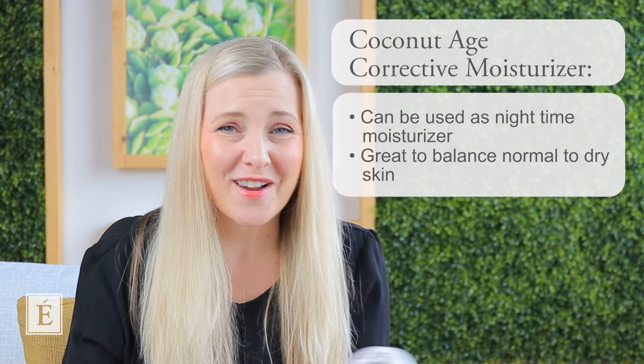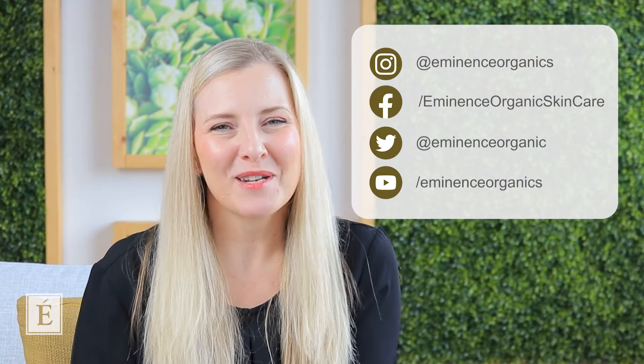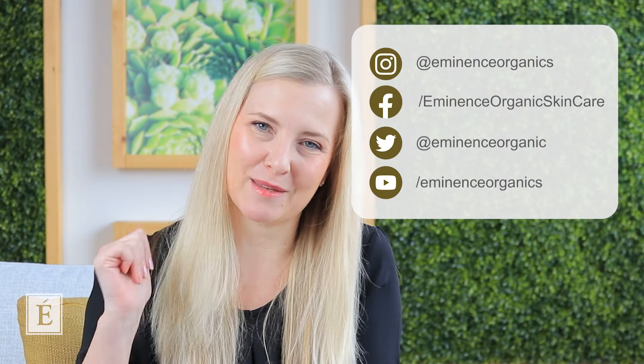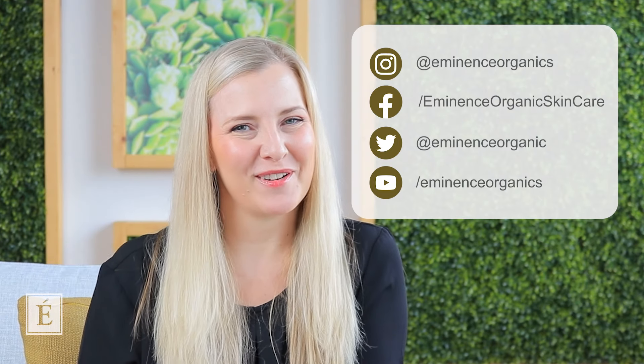So there you have it, my friends. I really hope you have an opportunity to discover something new and implement it into your home care routine with some of our best natural and organic skincare — products you can add a.m., p.m., or once or twice a week. Hope that was very helpful. I'm Natalie, and as always, this is In The Mix for Eminence Organic Skin Care. Don't forget to hit the bell and subscribe to our channel. I'll catch you next time. Bye-bye for now.